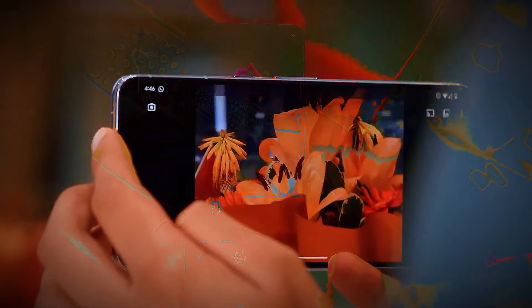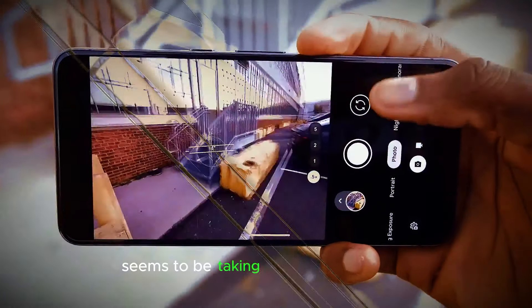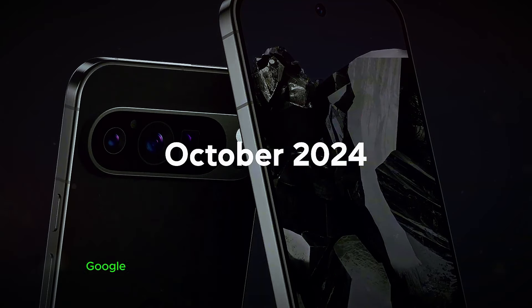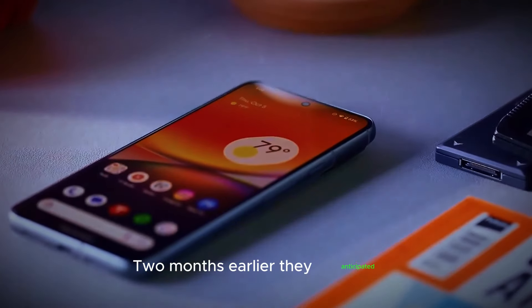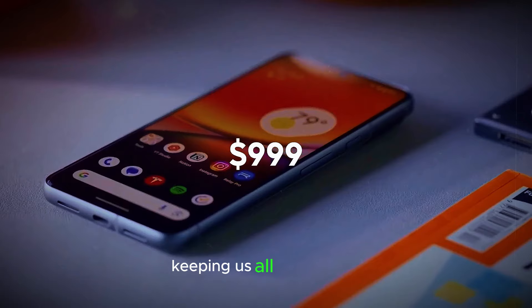A surprise launch event — Google mixes things up. Google's launch strategy for the Pixel 9 seems to be taking an unexpected turn this year. Instead of their usual September event, Google is planning a surprise event on August 13th, two months earlier than anticipated. This change could indicate a new approach from Google, keeping us all on our toes.